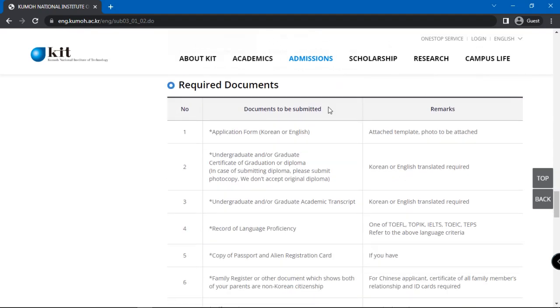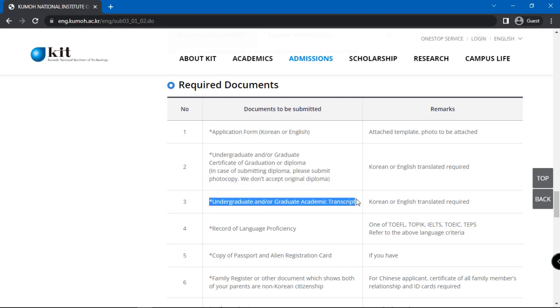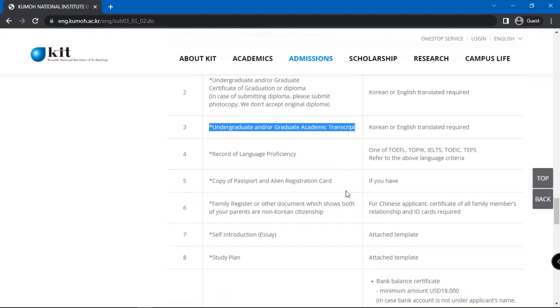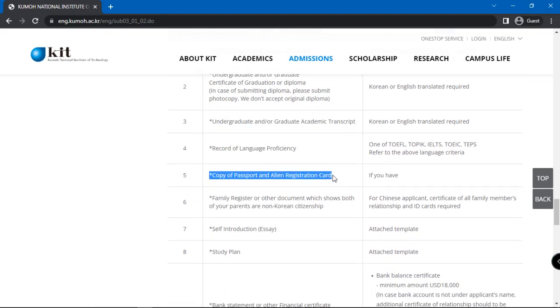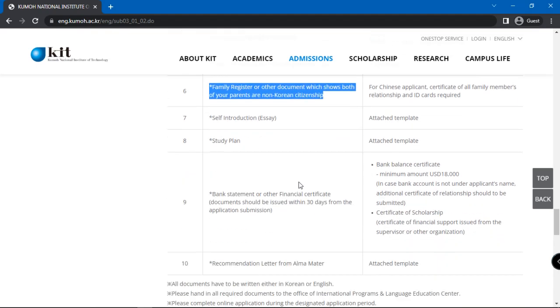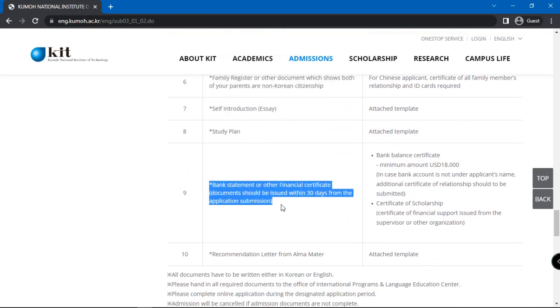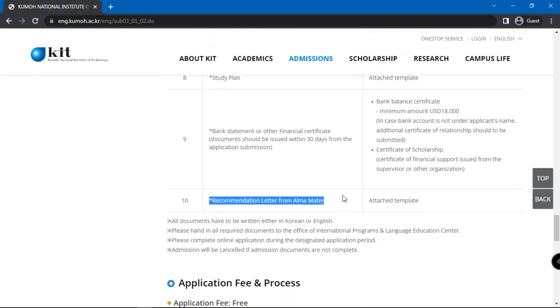Next, you will see the list of required documents for admission. These include an application form, undergraduate and/or graduate certificate of graduation or diploma, undergraduate and/or graduate academic transcript, record of language proficiency, copy of passport and alien registration, family registry or other documents which show both your parents are non-Korean citizens, a self-introduction essay, study plan, and bank statements or other financial certificates.